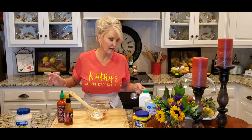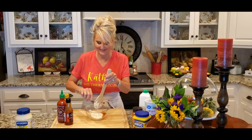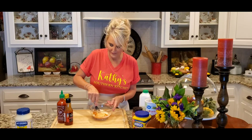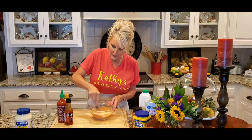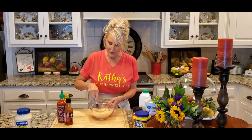Hey baby, do you smell my cauliflower? I know you're wanting some of this, right? Well, believe it or not, I will be eating all of this myself — no sharing here! Now I'm whisking this together. I'm going to taste it — oh, that is so good! I'm going to clean up, go check on my husband, and then plate up this cauliflower and show you just how good this bang bang cauliflower is.